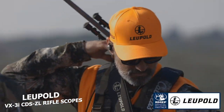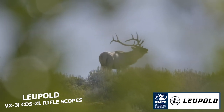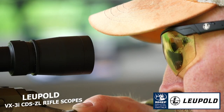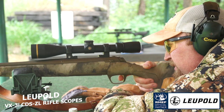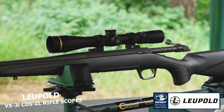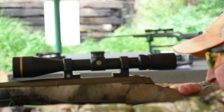Tough and lightweight with outstanding performance in low-light conditions — what more could you want from a scope? How about a reasonable price, lifetime guarantee, and made right here in the USA? Leupold's new VX-3i CDS-ZL rifle scopes have all that and a whole lot more.